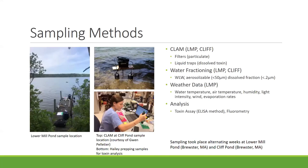This summer we did lots of sampling, mainly on Lower Mill Pond and Cliff Pond, both in Brewster. We did water fractioning and ran the CLAM for aerosols at both locations, and I also collected weather data. For the purpose of time, I'm going to focus on the aerosols at Lower Mill Pond for this presentation.